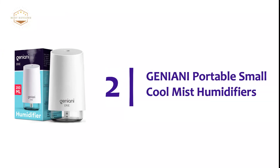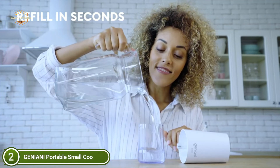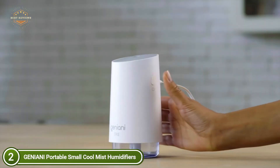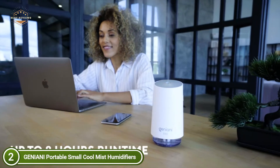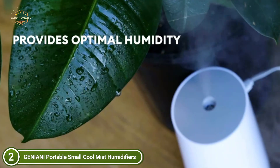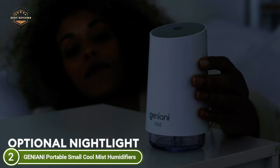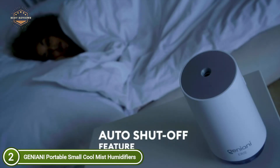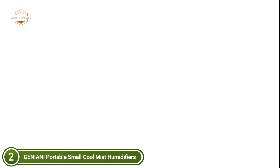At number 2, the Geniani Portable Small Cool Mist Humidifier. Its compact and lightweight design makes it a great choice for any environment — bedroom, car, office, baby room, or anywhere else you need it. Simply turn it on to enjoy healthier, more comfortable air. Two mist modes are available for this ultrasonic cool mist humidifier: intermittent and continuous, which can change the environment's humidity in just minutes. Simple, intuitive control with a single button, no complicated settings, and an auto shut-off feature ensure your safety and tranquility.